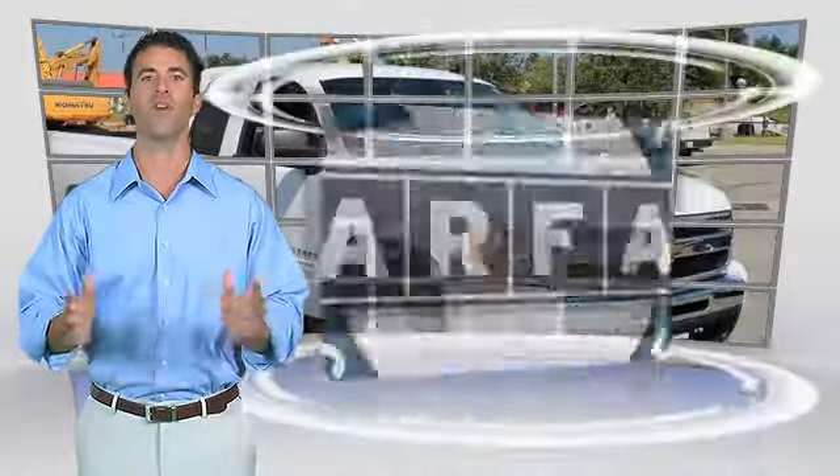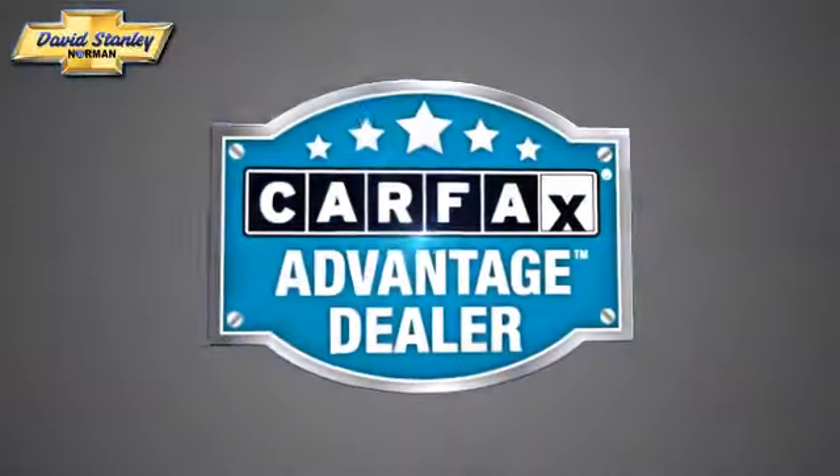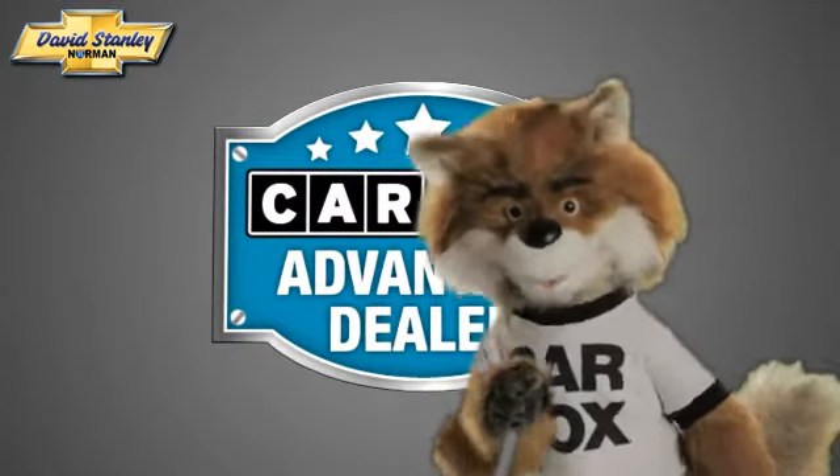This vehicle qualifies for the Carfax Buyback Guarantee. Just say show me the Carfax at David Stanley Chevrolet of Norman, a Carfax Advantage dealer.